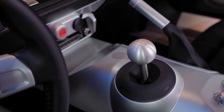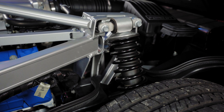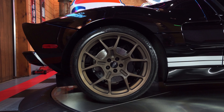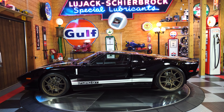That drivetrain is mounted in a hydroformed aluminum and composite chassis that features exotic coilover suspension and Brembo brakes at all four corners. Handling and braking were impressive, as were the coupe's 3.5-second 0-60 time and 200-plus mile-per-hour top speed.